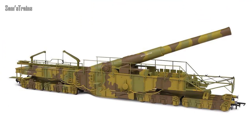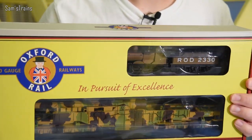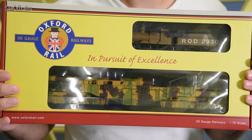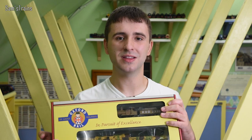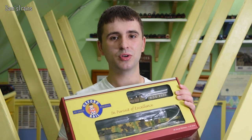Next up, a mention for Oxford Rail, who finally have a product in stock that I'm very excited about — the Howitzer Boche Buster railgun, now available in camouflage colour scheme. To go alongside that, they've bundled the khaki Dean Goods in a train pack, which is now available. I've got it here and I haven't had it out of the box yet, so it's going to be amazing to finally get my first look at the railgun and the Dean Goods in khaki livery — fantastic, available now for a very reasonable price.